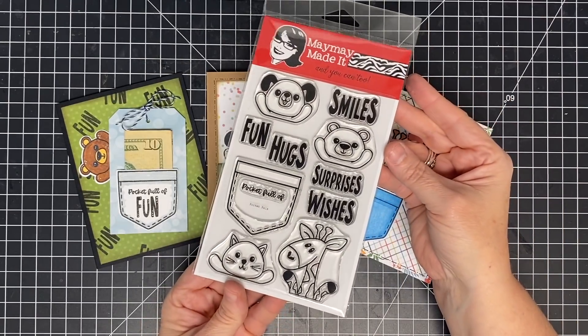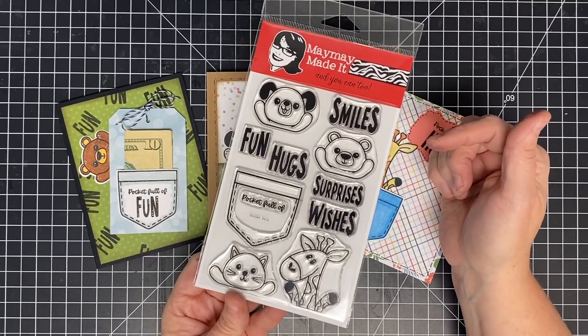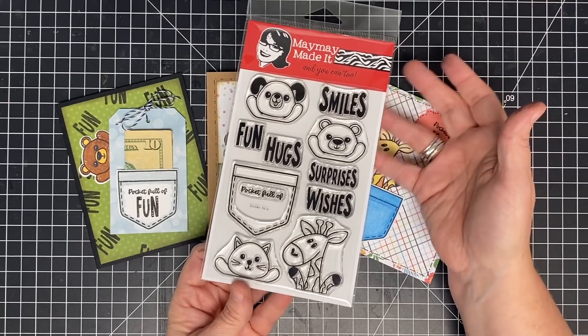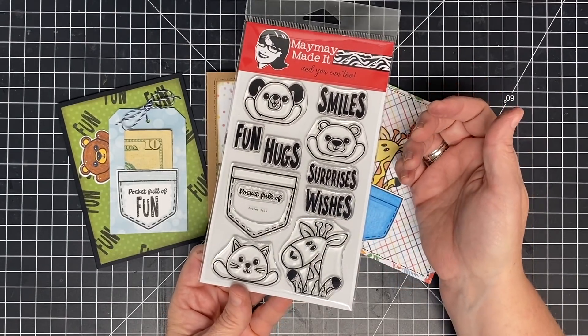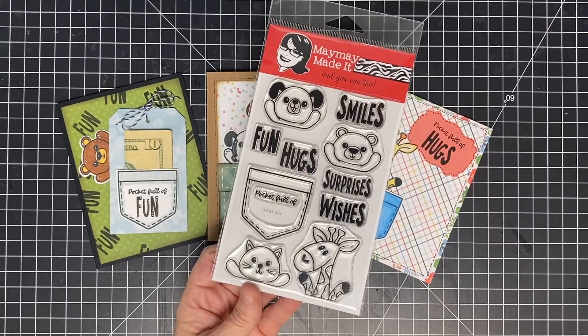By the way, we're having a stamp sale this weekend and Pocket Pals is on sale too! Keller messaged me asking if we were putting Pocket Pals on sale, and I said yes. So you can get this set in the big sale as well. Go check out our website for more information, and thank you guys for being part of our club. Till next time, bye!